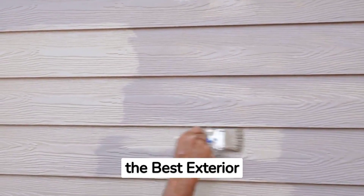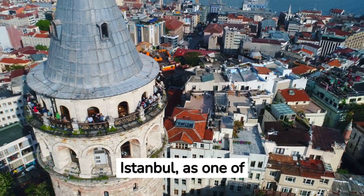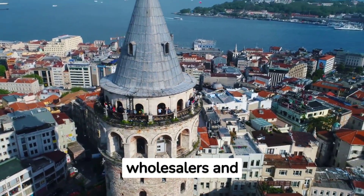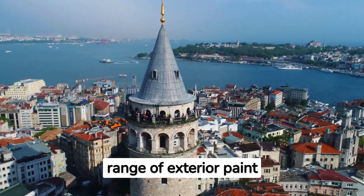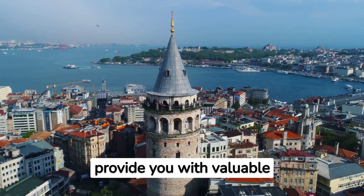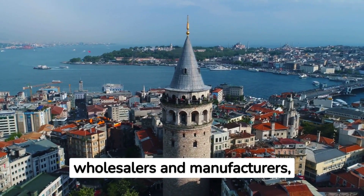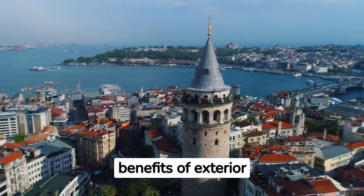Transform your building with the best exterior paints in Istanbul. Istanbul, as one of the largest cities in Turkey, hosts numerous paint wholesalers and manufacturers that offer a wide range of exterior paint options. In this guide, we will provide you with valuable information about Istanbul's top exterior paint wholesalers and manufacturers, as well as the types and benefits of exterior paint.